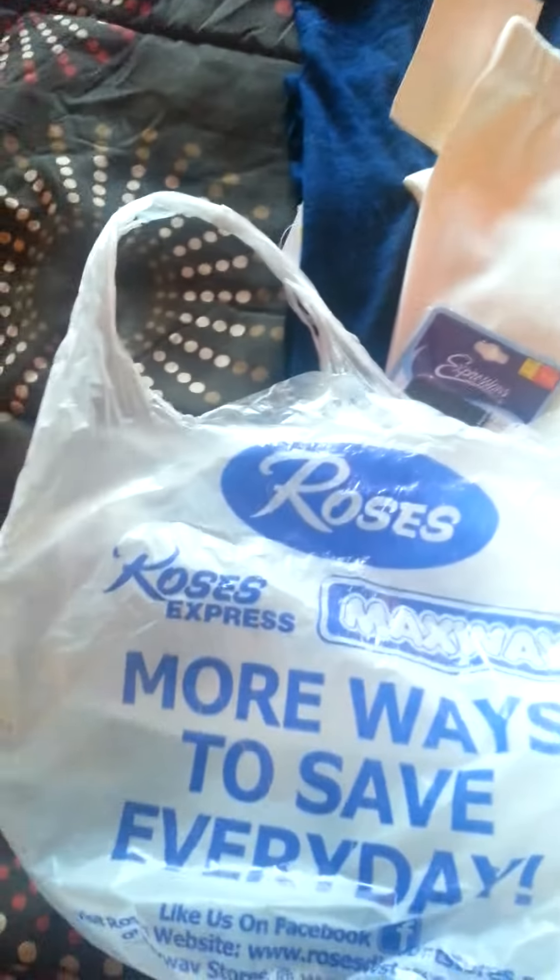It was inexpensive and just a quick impulse buy. So those are the two blouses and the two pairs of leggings. I also got a pack of bobby pins which was a dollar as well, along with the lipstick. That's everything from Roses.